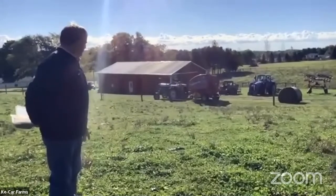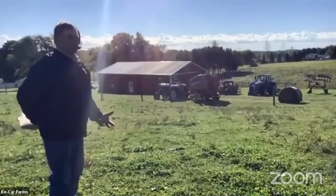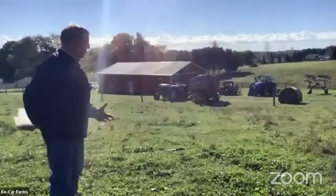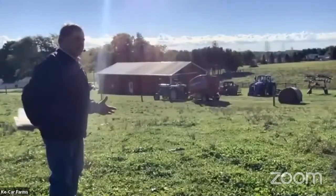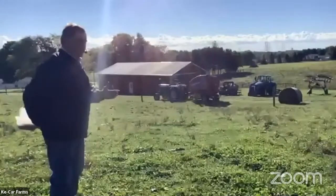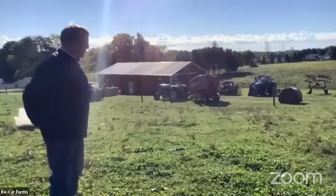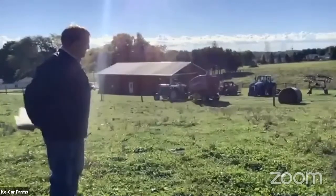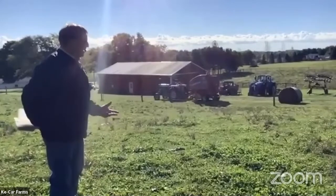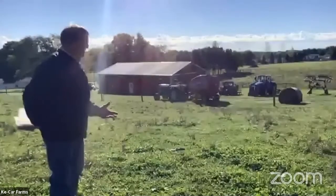The baler is a New Holland 450 baler. It makes a bale that's four feet wide and up to five feet tall — I can adjust that height. It can make a 60-inch bale, but I usually run about a 58-inch bale. The bales have poly wrap on them, which helps preserve the bale better than just twine string.